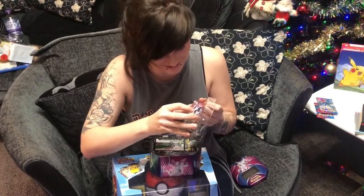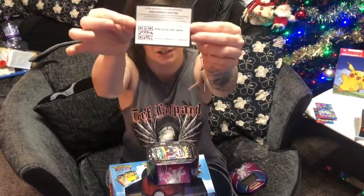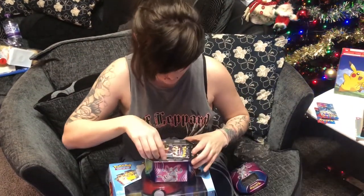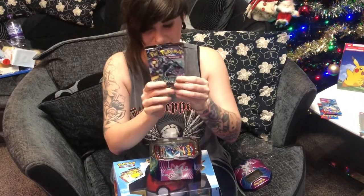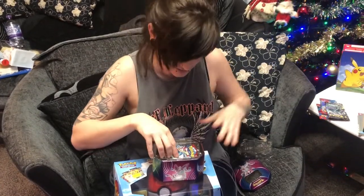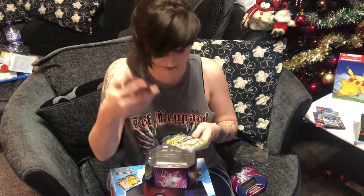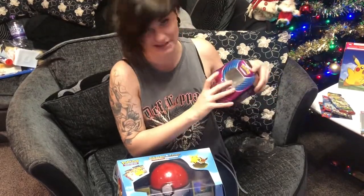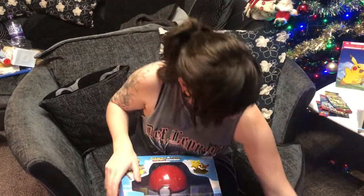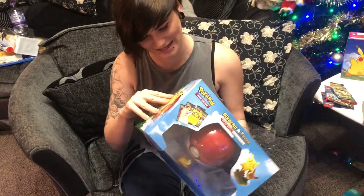We've got our Sylveon GX box, which has a cute little Sylveon GX and some code cards. In this one we have got two Sun and Moon Celestial Storm, one Sun and Moon Crimson Invasion, and one X and Y Warring Skies — and a really cool little team card.